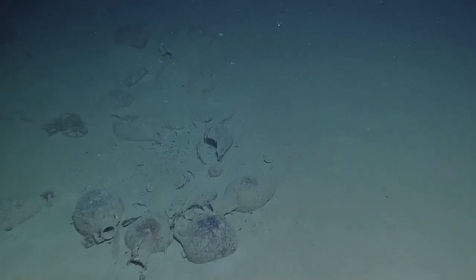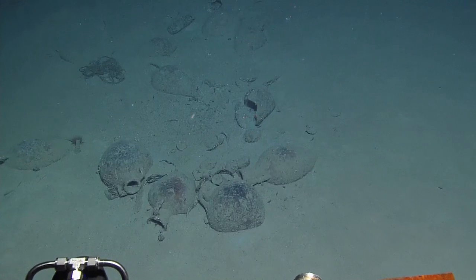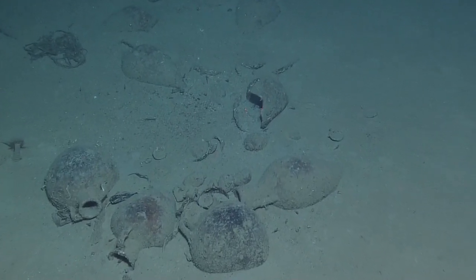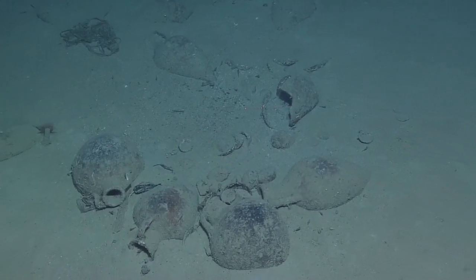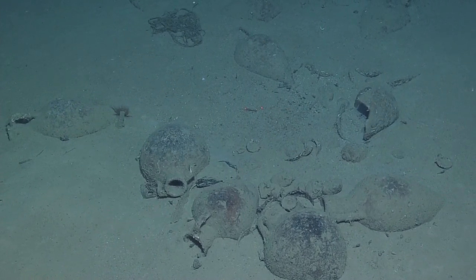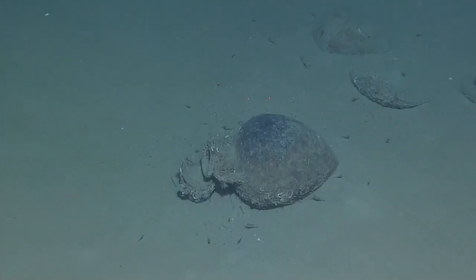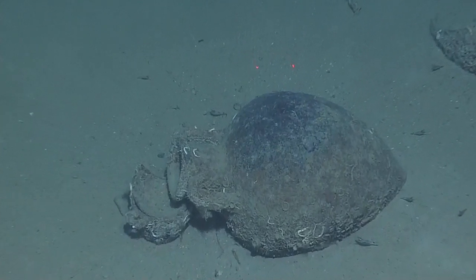Somebody had a question: how did they seal these amphora? They had a ceramic lid that they sealed off with pitch of some sort, which is like a sap from a tree basically.